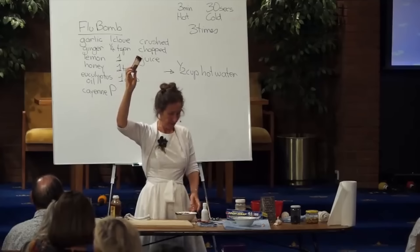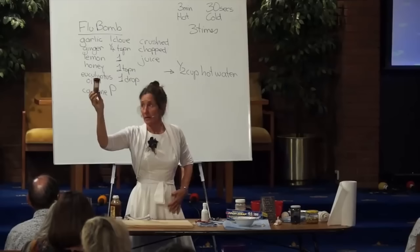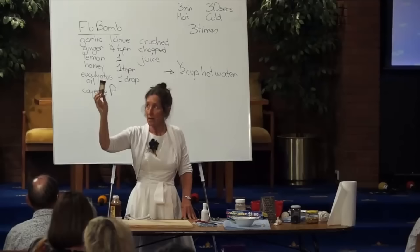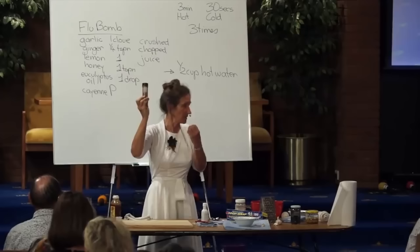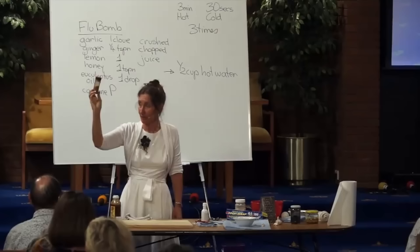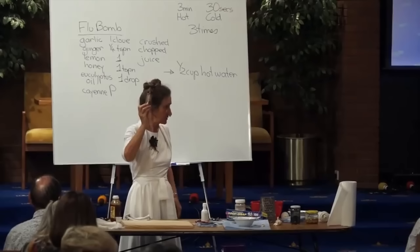Now we're going to have a look at cayenne pepper. This is my travelling pack — I take cayenne pepper everywhere with me. Cayenne pepper is a remarkable herb. Cayenne pepper is not chili. Chili comes from the chili family and cayenne pepper comes from the capsicum family. Chili is an irritant to the lining of the gastrointestinal tract, and so is black pepper. But cayenne pepper will heal a stomach ulcer.